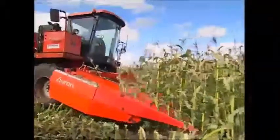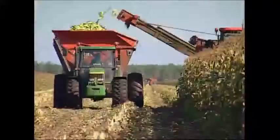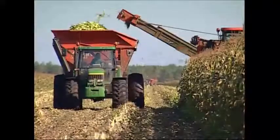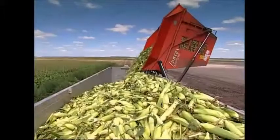Combine harvesters plough through these fields all day long. They cut the stems just above the ground, and then the cobs are removed and shot into a hopper. Once the hopper is full, the mass of corn gets transferred to a truck that goes straight off to the factory so the corn can be processed.